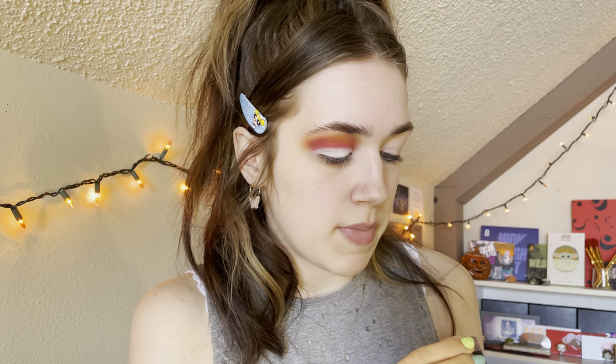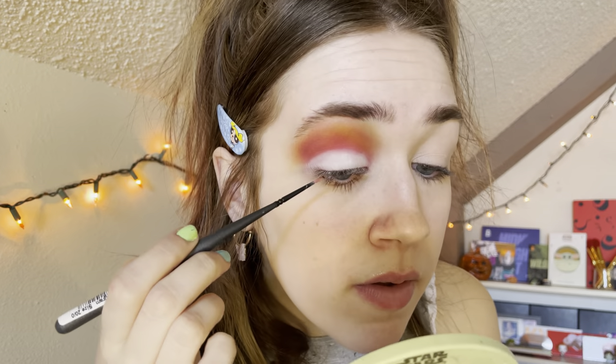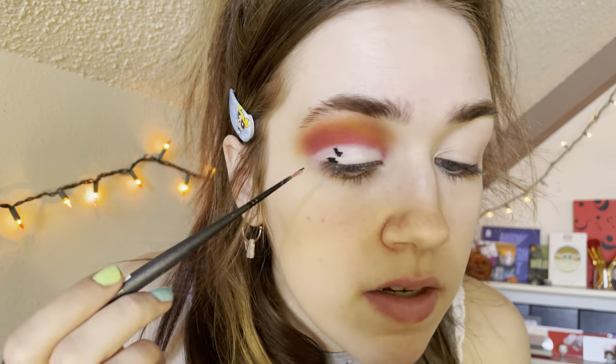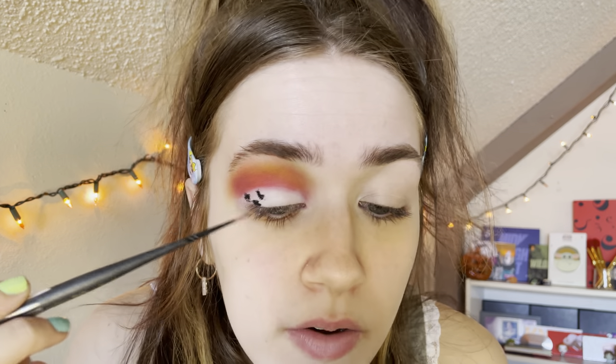I have this Melt ultra matte gel liner — I was gonna just use black shadow but I think I'm gonna use this. I got this in that mystery box not that long ago. I'm gonna use this brush — this isn't even an eye brush, it's a paint brush I got from a craft store, and I decided to use it for this. I'm gonna be making the cow spots now. The thing with cow spots is there's no rhyme or reason — you just put it down and hope for the best. I'm kind of just letting the brush in my hand do whatever the hell it wants, because I don't want it to be pristine.